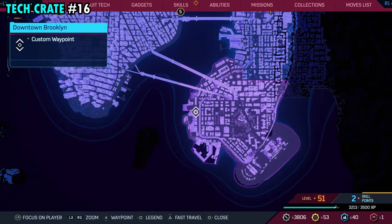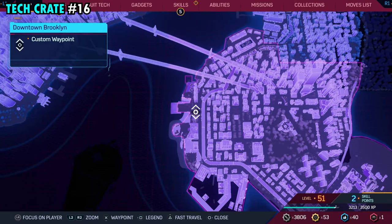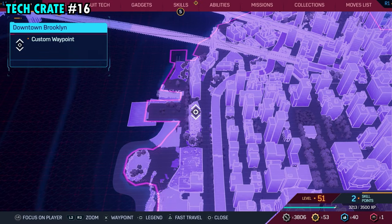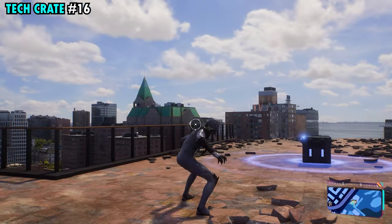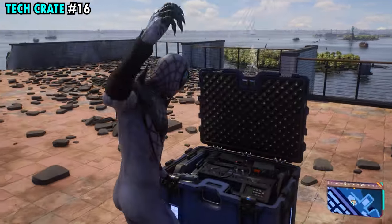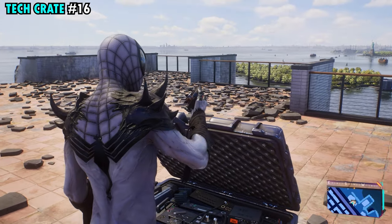Number 16 is found on the far western side of downtown Brooklyn. This one's pretty easy to spot — it's on the top of this building that we have marked. Once you make it up top, there's literally nothing up here except the chest. Go ahead and open it up and get tech crate number 16.